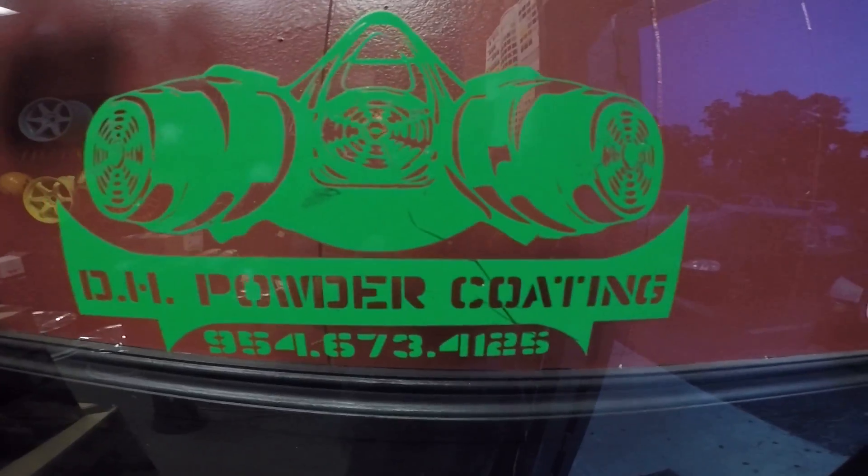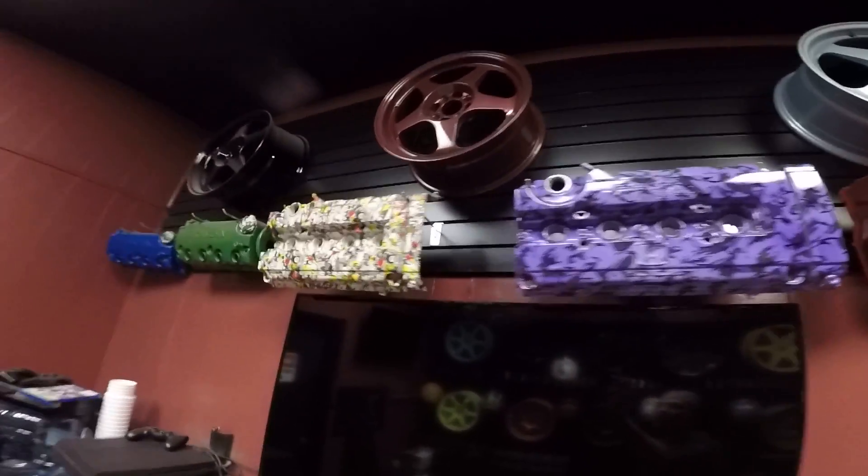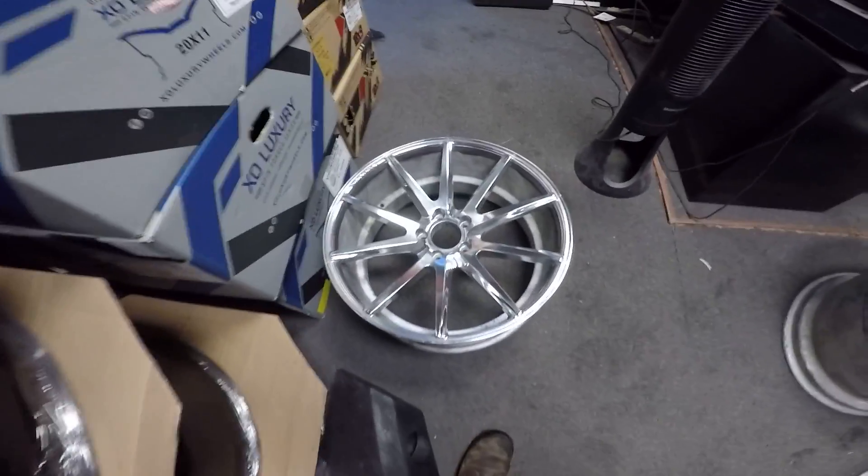Hey guys, another day at the shop trying to get these rims done. Customers coming in left and right — DH Powder Coat. We got your hydro dips, your powder coat needs, all of that done here. Great selection — a little sample of some of the work: hydro dip, powder coats, sticker bomb, some of the work stuff.